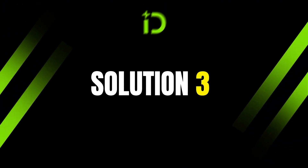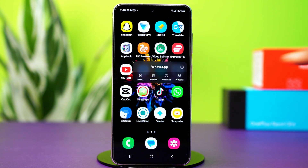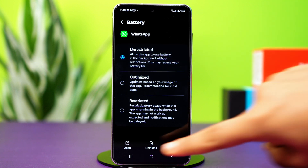Solution 3: Disable battery optimization for WhatsApp. Battery optimization might restrict WhatsApp from running in the background. Tap and hold on the WhatsApp app icon, then tap the i button or app info. Scroll down and go to battery. Select unrestricted. After that, see if the problem is fixed.